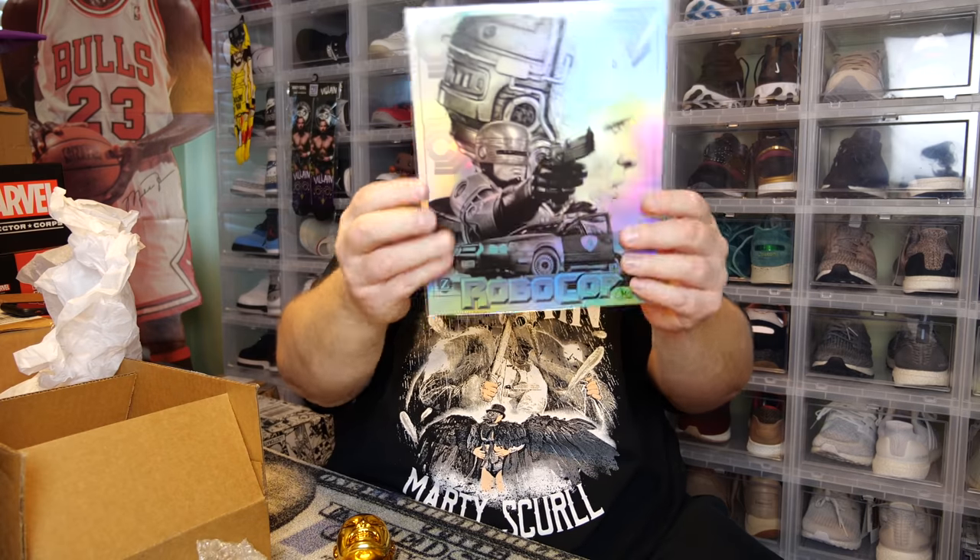There's still an autograph left. The franchises left for the autograph could be either Robocop or Sin City — we've already had Goodfellas and Indiana Jones. So there are probably two things left in this box. This should be the art print — let me show you.